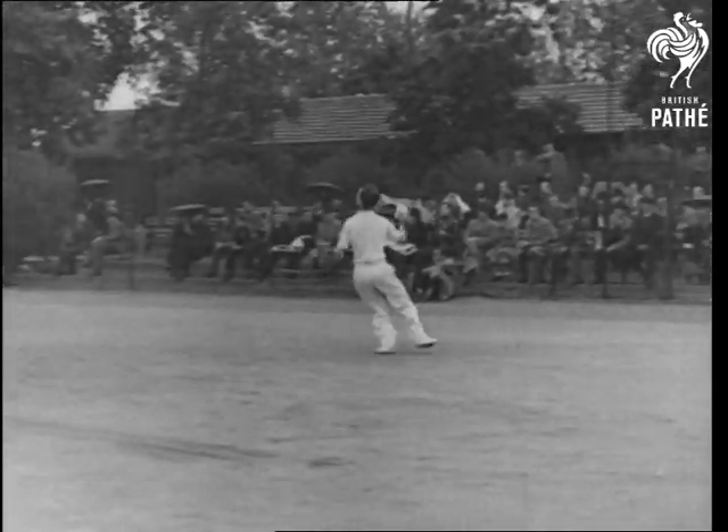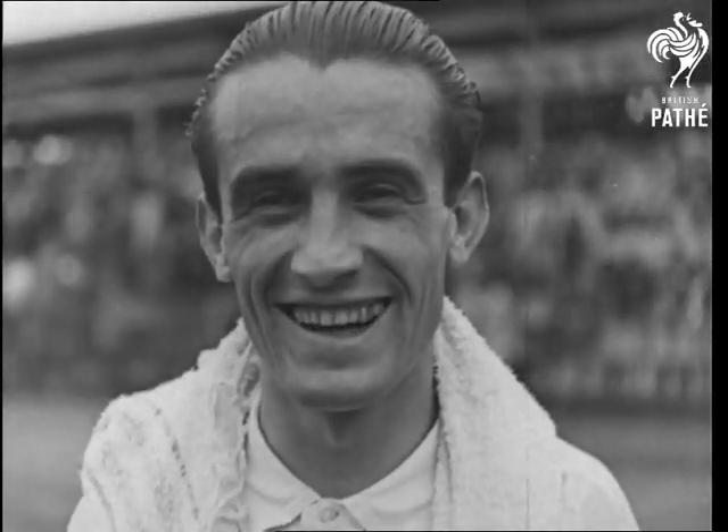These boys are experts. They know how many beans make fives. And this is the champion of them all — the great Urruti.